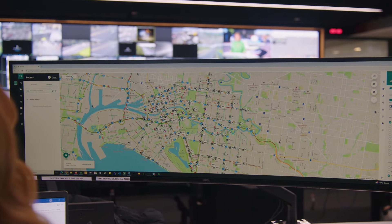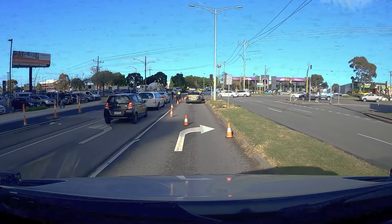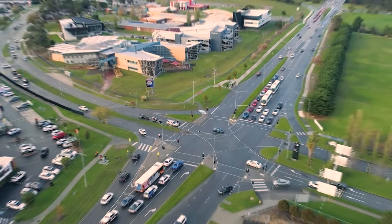And all connected to the Transport Operations Centre to enable faster identification, better coordination and quicker response times to what's happening on the ground. It's all about smoother journeys on smarter roads.